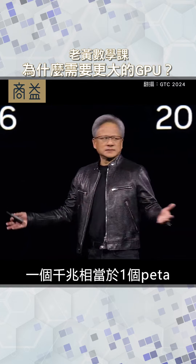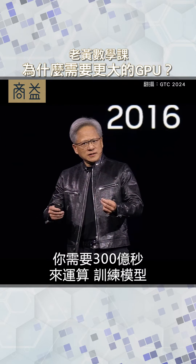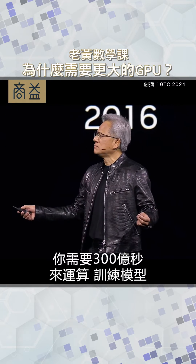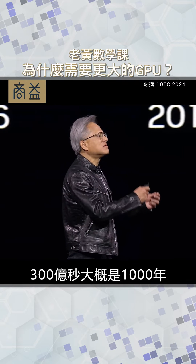A quadrillion is like a peta. So if you had a petaflop GPU, you would need 30 billion seconds to compute — to train that model. 30 billion seconds is approximately 1,000 years.